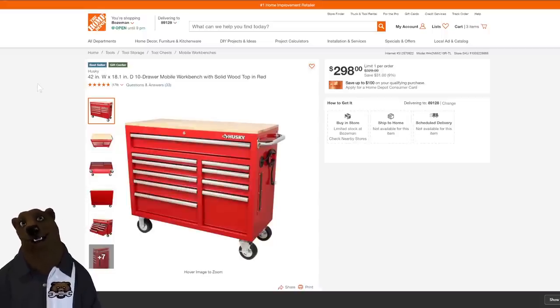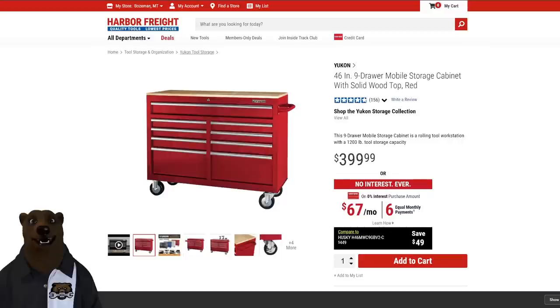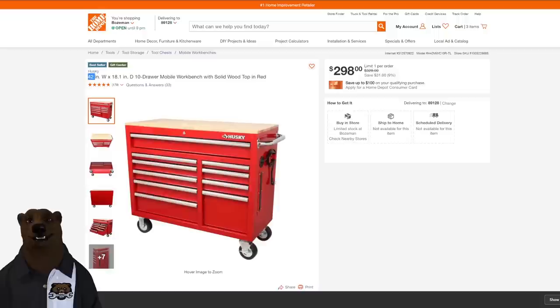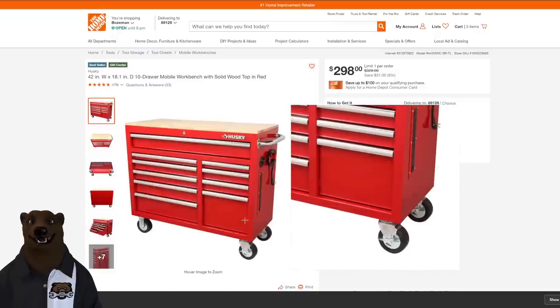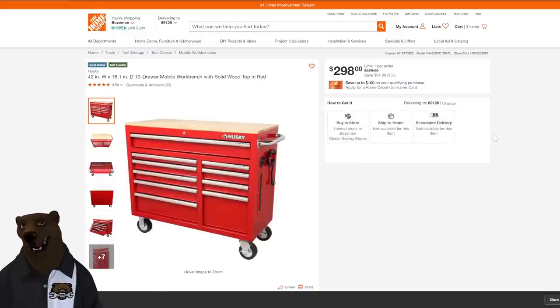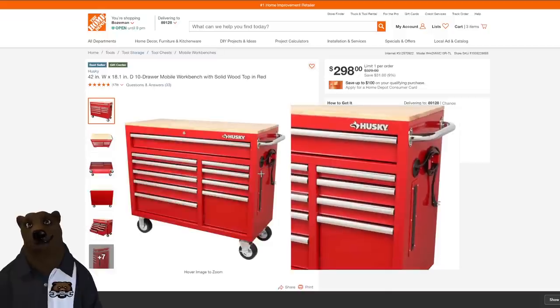Look at this — sub-$300, $298 for a Husky mobile workstation. What's not to like? Well, it's only 42 inches wide. The standard on almost all of these is 46 inches. This is the new Black Friday special — it's shrinkflation. You're getting less for the same amount. Husky was one of the best buys last year. You got the power strip, a couple USB ports, decent construction, a nice wood top. And $300 is a nice price, but they've knocked off four inches, and cubic-wise that's a significant amount of storage you're losing.